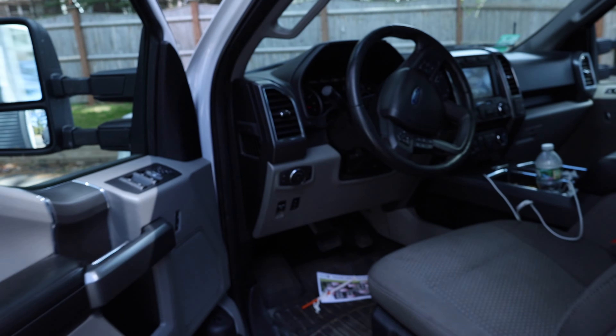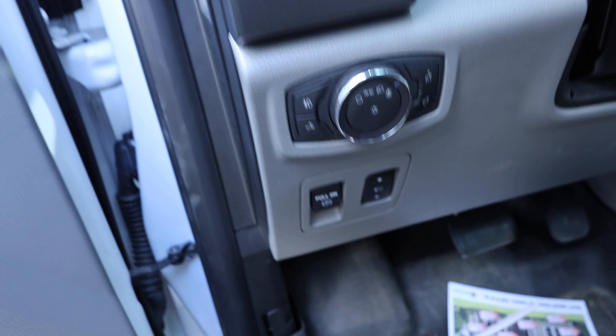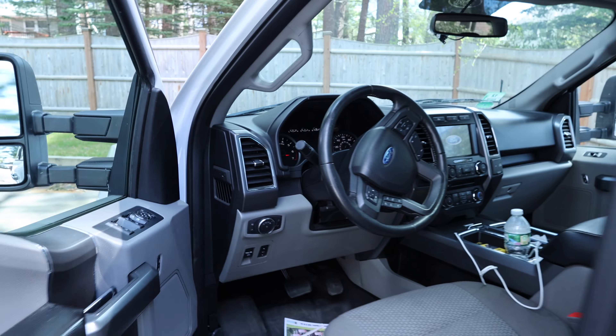Now this issue has been happening sporadically with the truck. It hasn't been happening that often, but it's been happening enough where it needs to get fixed.